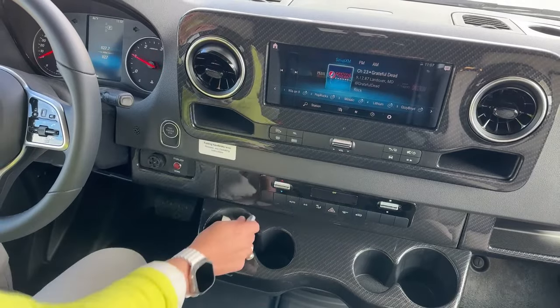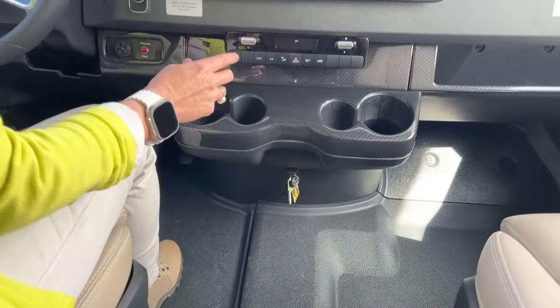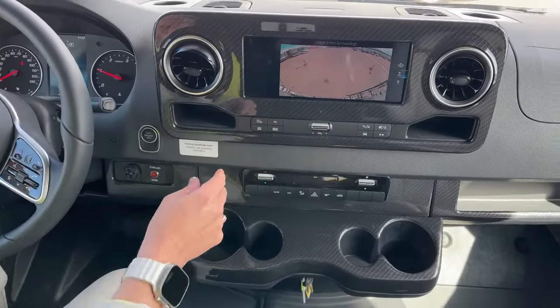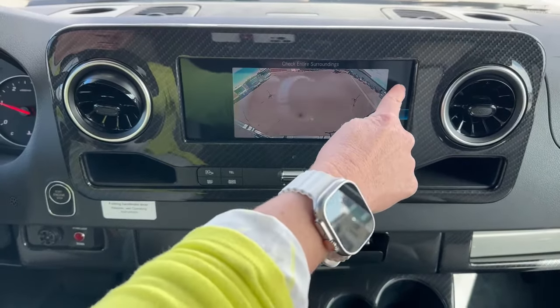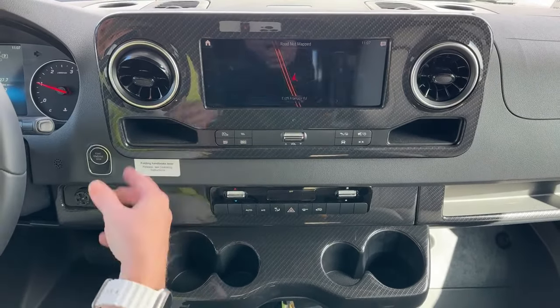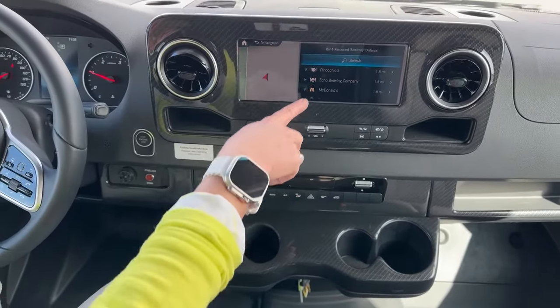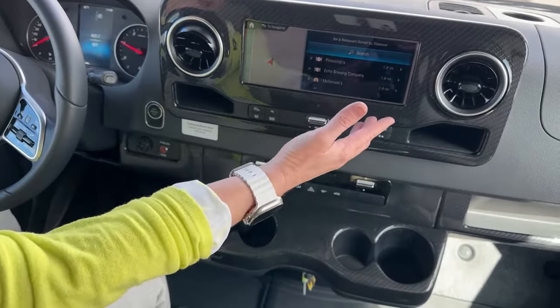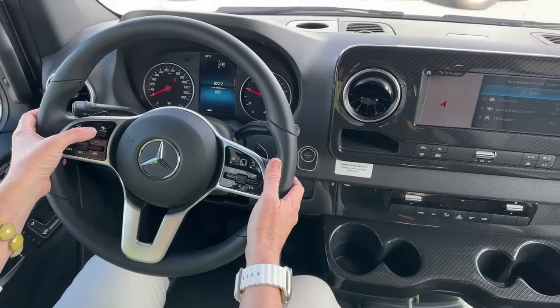A cool feature to know: if the key battery is dead, the coach still needs to read the key — the key placement is not common sense, but now you know! You can touch through different camera views — I can even get a view pointing straight down to line up a tow vehicle, and then there's the wide backup camera. It's so simple to go back and forth through all these screens. Navigation is right there — McDonald's golden arches, Echo Brewing Company, everything is available.